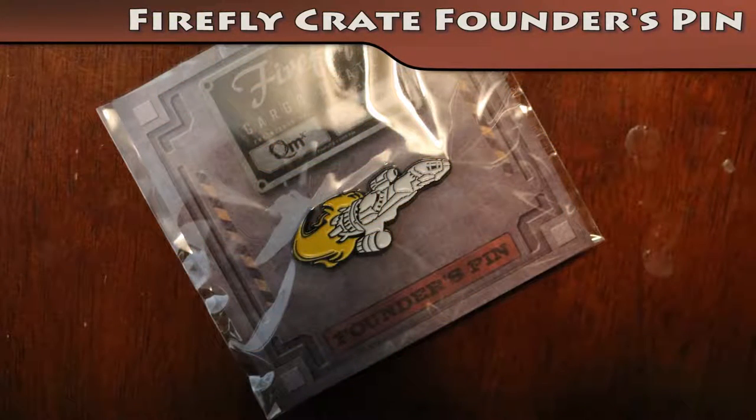There's a thing that you're gonna like. You can tell right now? Well I can, yeah, just by feeling it. It's Serenity, isn't it? I'm gonna — this might be a pin — one, two, three, go! Hey, it's a pin! It's a Serenity pin! Here we have the Firefly cargo crate founders pin. We value this pin at $5.